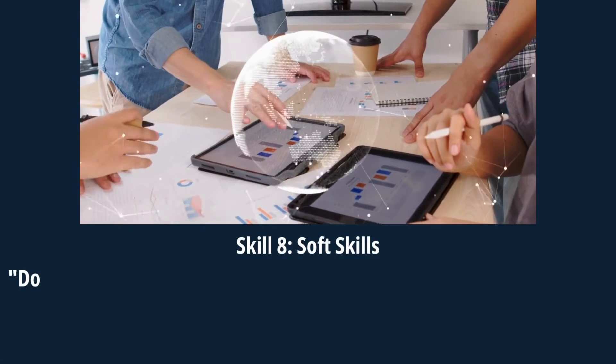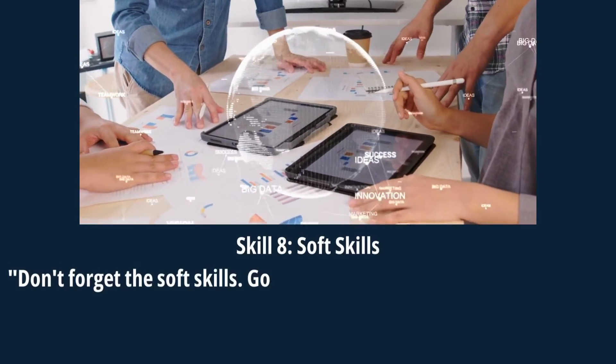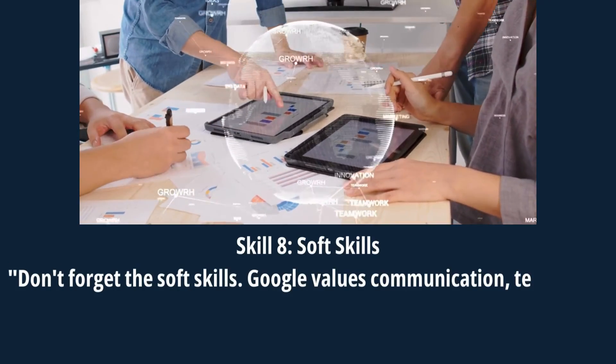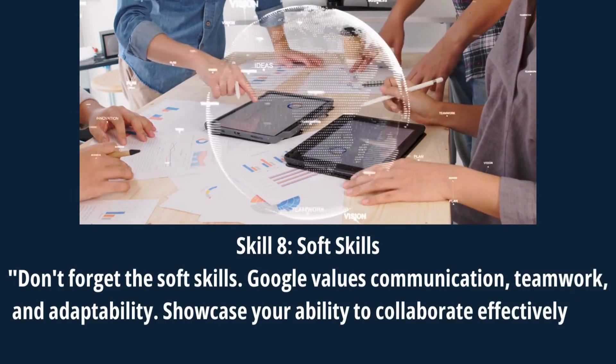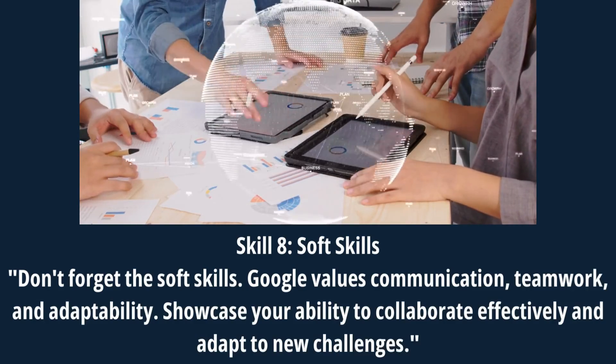Skill 8: Soft Skills. Don't forget the soft skills. Google values communication, teamwork, and adaptability. Showcase your ability to collaborate effectively and adapt to new challenges.